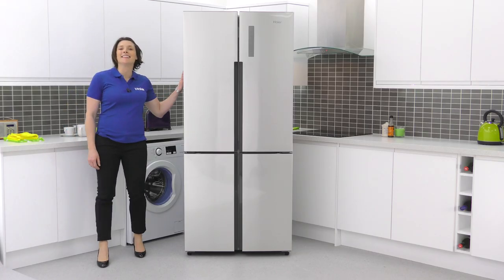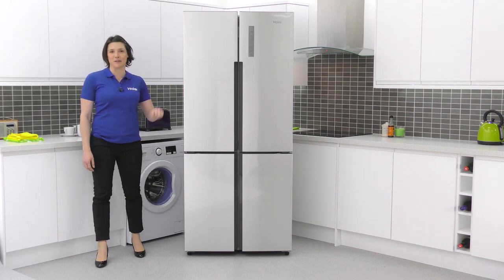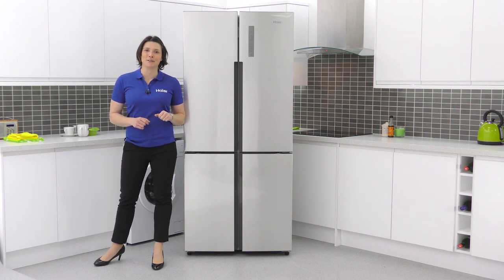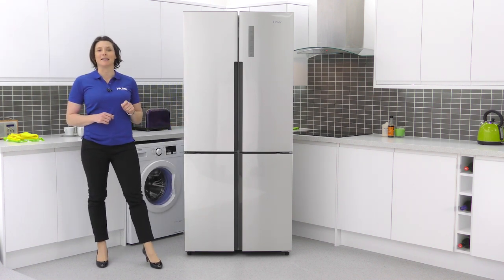Hi, I'm Jane and this is the Hire HTF452DM7 Cube Series. It boasts an impressive 452 litre capacity, making it a perfect choice for large family kitchens.